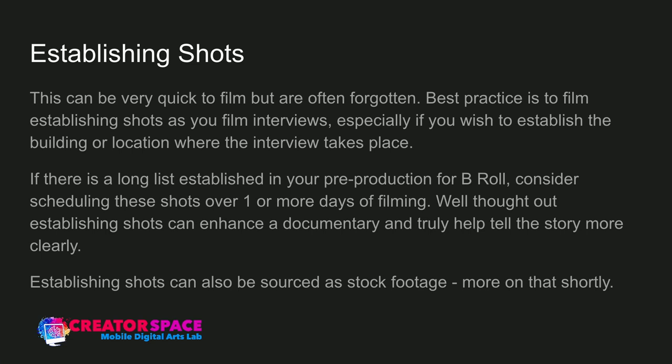Establishing shots can also be sourced as stock footage. With today's times and travel restrictions, maybe you're doing a remote interview over a video conference. If you can't get out to Vancouver or Montreal, why not source some stock footage? You can have establishing shots through stock footage, and that could work really well.